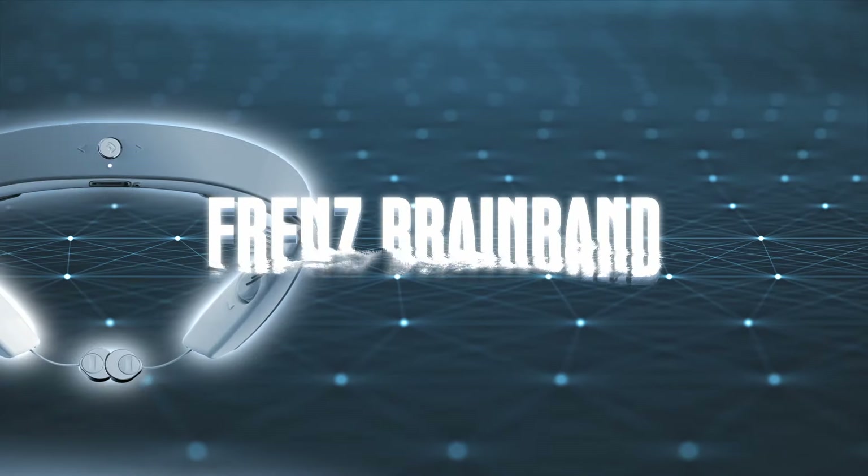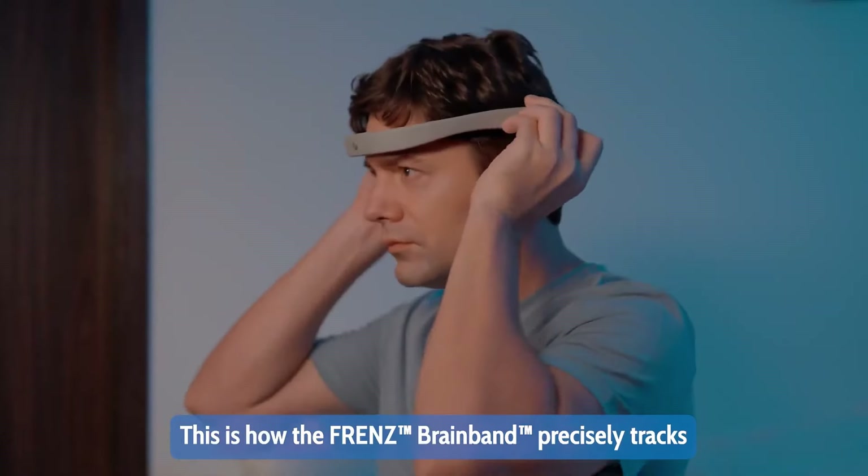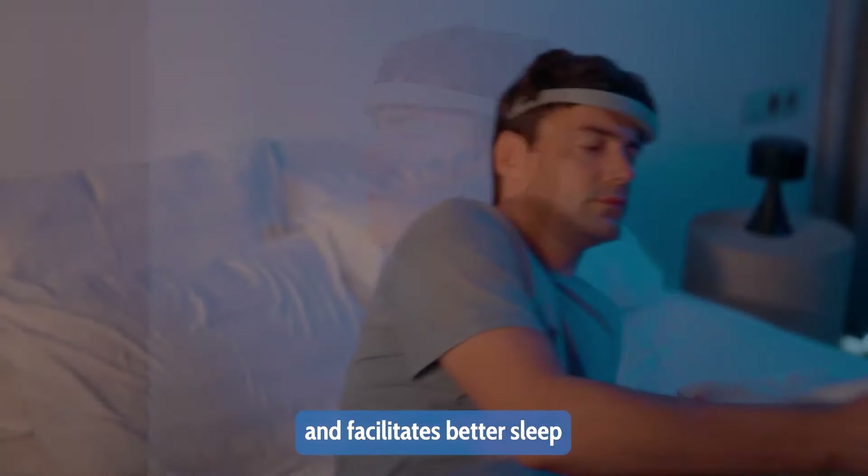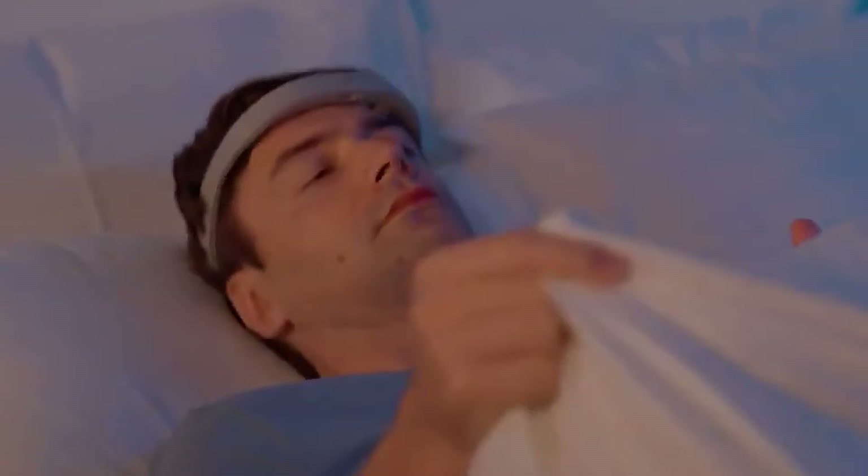The first device that we'll be talking about is the Friends Earable Brain Band. Besides the completely tasteless pun in its name, this device is made to track your sleep and make you fall asleep faster. It's basically a Bluetooth headphones headrest band that you place on your forehead, and it rests on your ear and connects to an app on your phone.